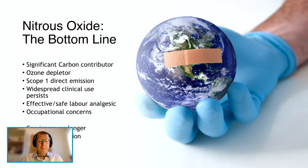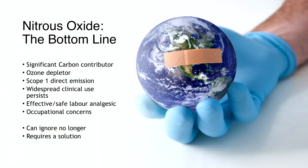Nitrous oxide is a significant carbon contributor and ozone depleter. As a scope one emission we need to find a way of achieving absolute zero. It remains widely used, especially in maternity services where it provides an effective and safe labour analgesic, however there are concerns for staff subjected to long-term occupational exposure. Medical use of nitrous oxide is a problem that can no longer be ignored — we all have a role to play. It requires a cost- and time-efficient, reliable solution against emission and exposure to be developed, which can allow continued use where clinically appropriate.